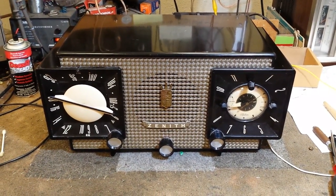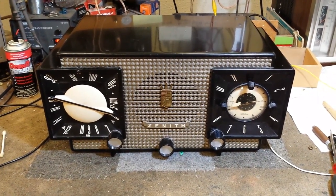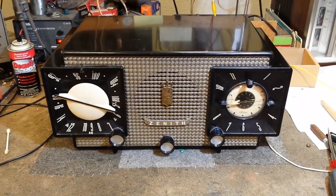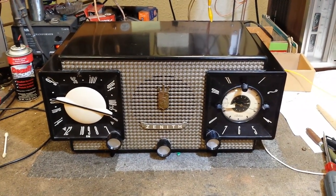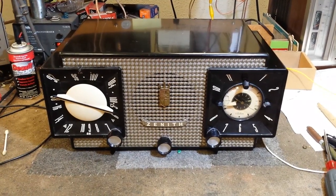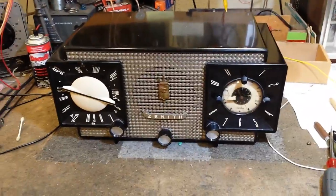The Telechron movement works quite well and looks like it was serviced previously. It got the common recap. We also had a touchy tube socket on the converter, the 12AT7, which is used for both AM and FM. And we also replaced the little neon light with a little cool blue LED.